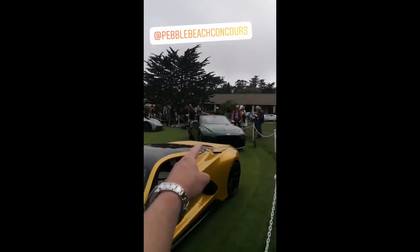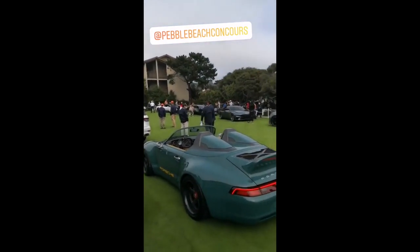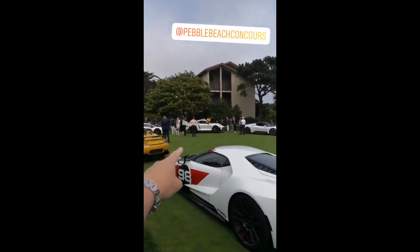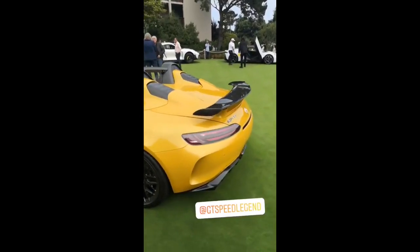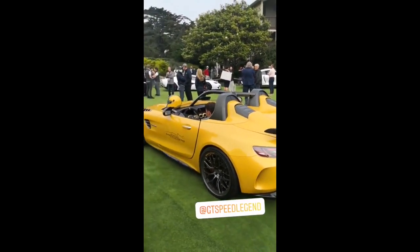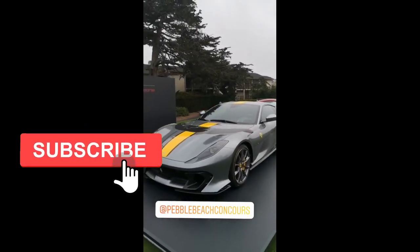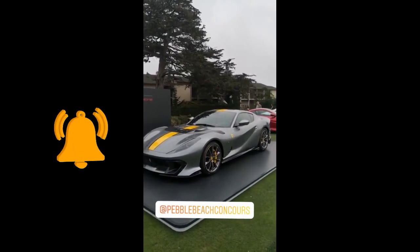Koenigsegg Jesko Absolute, Bentley Bacalar, Hennessey Venom F5, GoodWood 993 Remastered Speedster, Acura NSX Type S, and plenty more here on the Concept Lawn at Pebble Beach. We've got the Audi SkySphere Concept, the Ford GT Heritage from 2021, Maserati MC20, Batista in front, Lambo Countach, and McLaren Artura. Great to see the Ferrari 812 Competizione — the hardcore version of the 812 in the launch colour scheme, the grey with the yellow stripes, limited edition, insanely cool — cannot wait to get a drive in one of those before long.